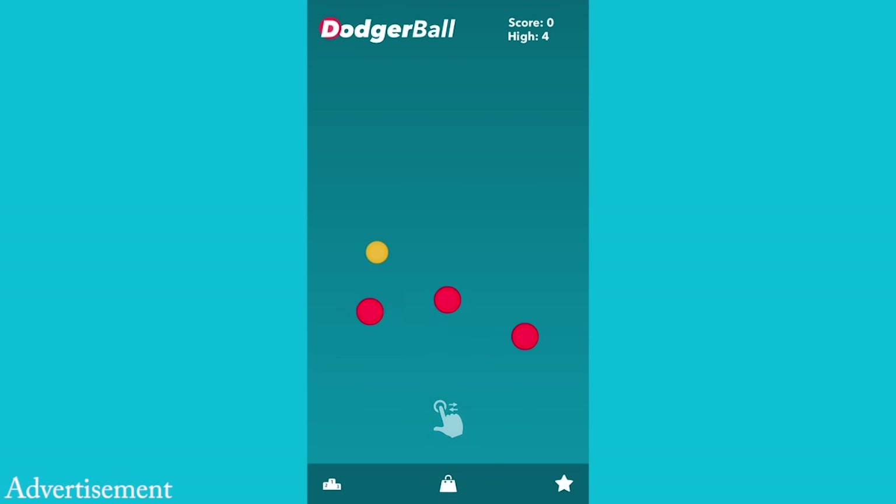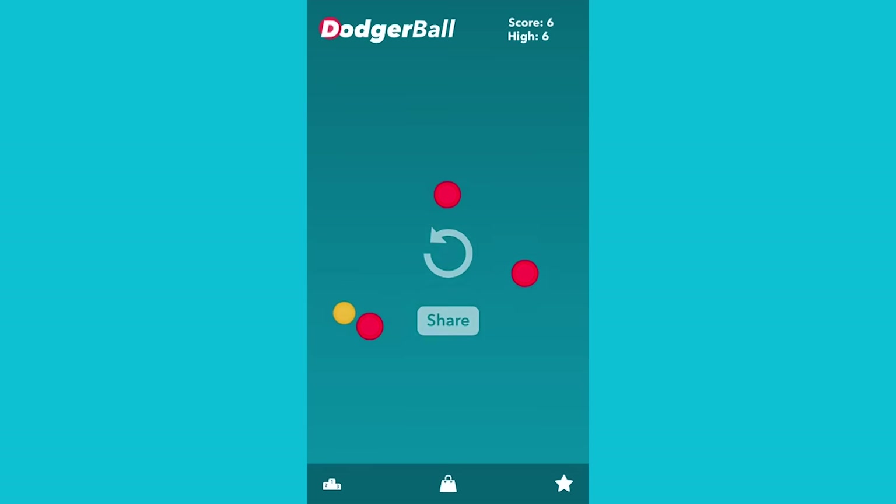This episode of App Spotlight is brought to you by the very simple yet incredibly addictive game, Dodger Ball. In the game, you must rack up your high score by dodging dangerous red balls, using simple one-touch controls to change the direction of your ball. However, as you would expect from an addicting game, this is much easier said than done. But when the game is more difficult, the high score that follows is even more rewarding.